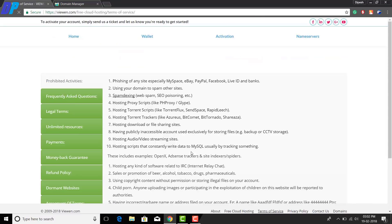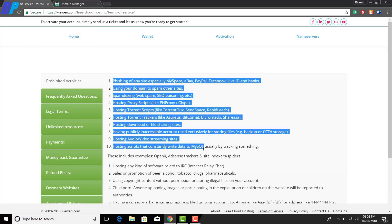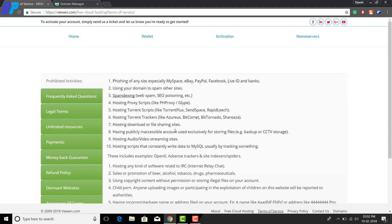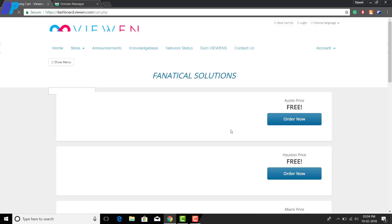Now if you have any doubt regarding this website or any questions in your mind, just go to the terms and conditions page of this website and read all of them — you will get all your answers there. Now without further ado, let's go through the sign-up process.